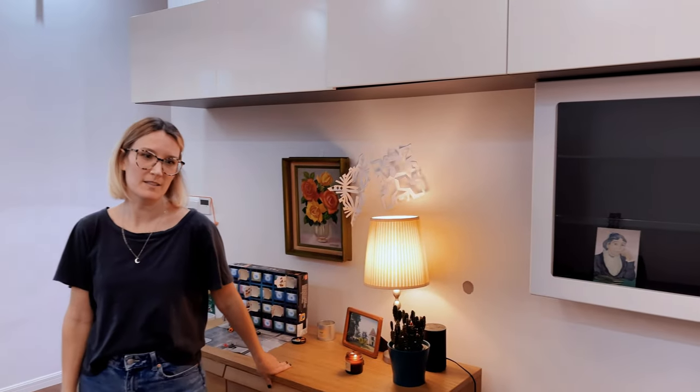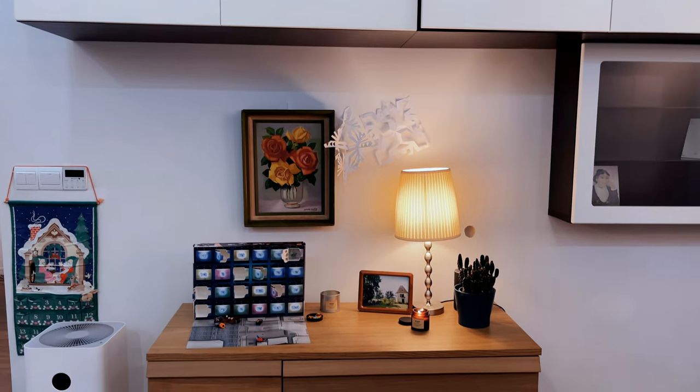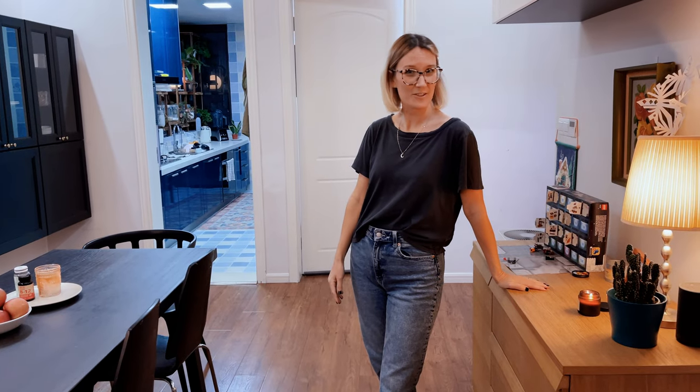When we moved into this place, it is fully furnished, so we've had to rearrange things the way we like them. This table was in our daughter's room, so we brought it out because she didn't need it, as you'll see in a second.